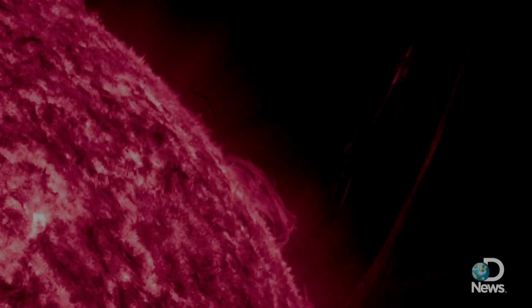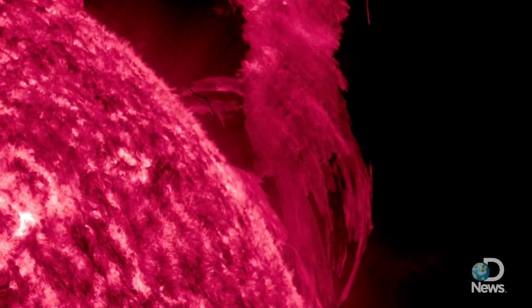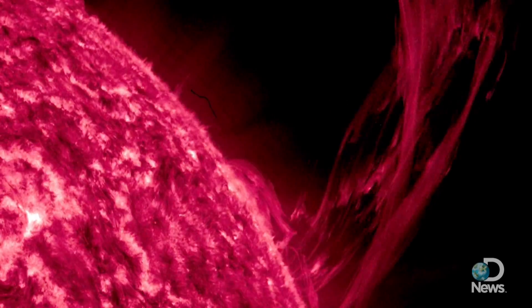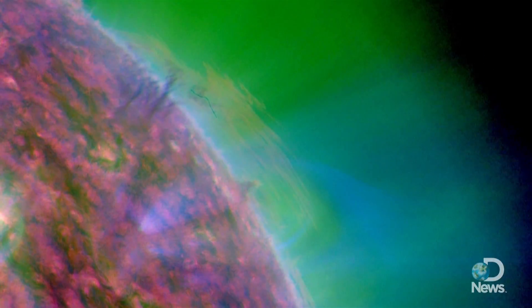And the biggest question surrounding this coronal rain is why isn't it falling to the surface faster? Because the sun has a massive gravity, so it should be pulling this plasma to the surface very, very quickly. And that's why we go on to the second video.